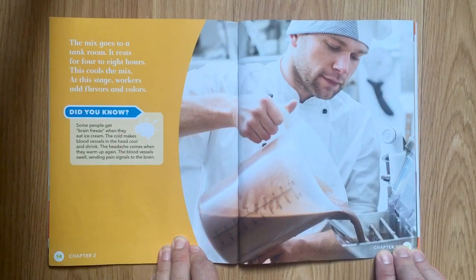The mix goes to a tank room. It rests for four to eight hours. This cools the mix. At this stage, workers add flavors and colors. Did you know? Some people get brain freeze when they eat ice cream. The cold makes blood vessels in the head cool and shrink. The headache comes when they warm up again — the blood vessels swell, sending pain signals to the brain.